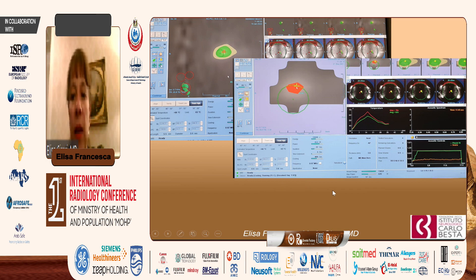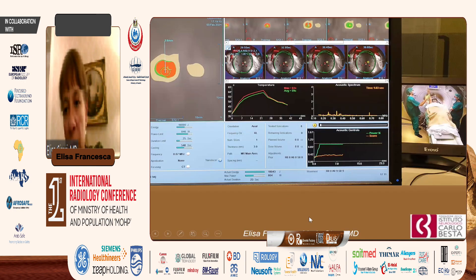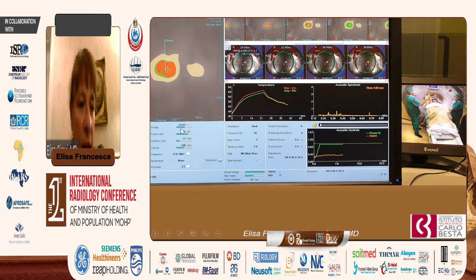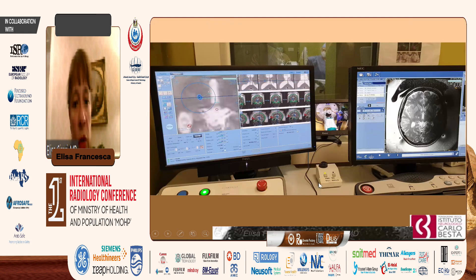Every time we sonicate our target, we go and check the patient. We ask them to write at the interval between sonications to check for progression — as in this case, an improvement in writing and spiral drawing is visible between sonications.